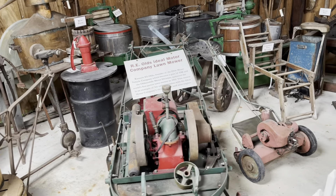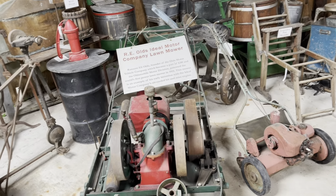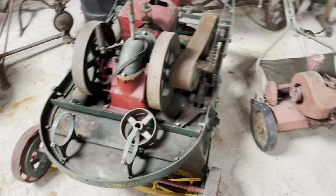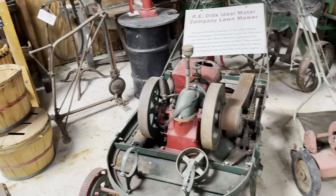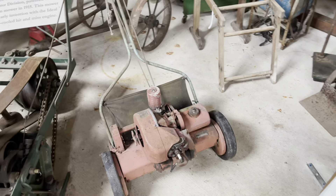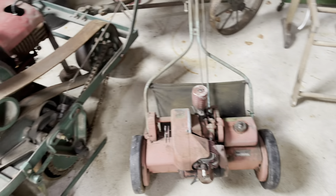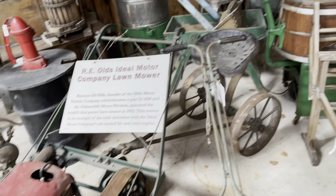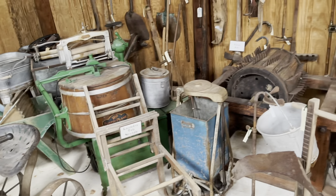Ransom Eli Olds ideal lawnmower — super cool. As you can see, it's got the reel on there. Oh, there's a little chipmunk! And here's another old lawnmower. Very cool, neat stuff.